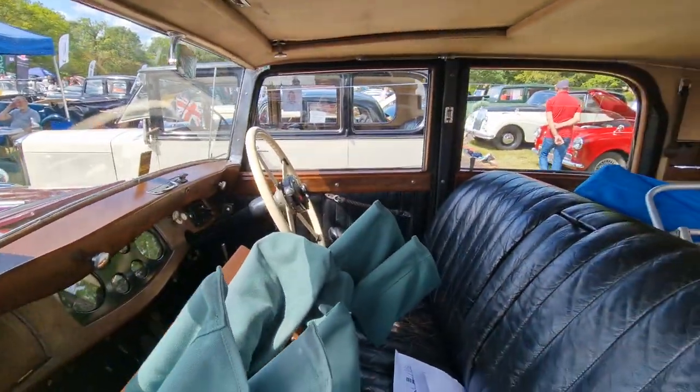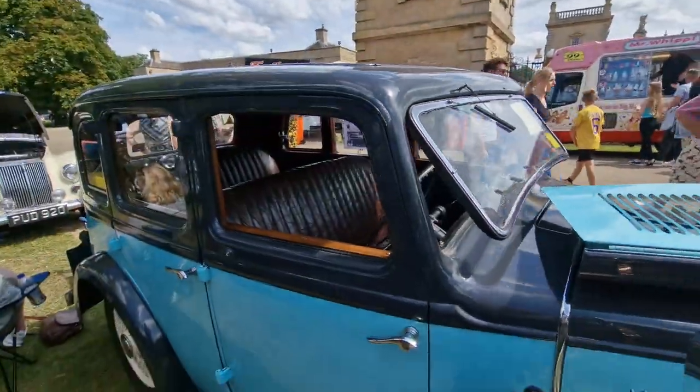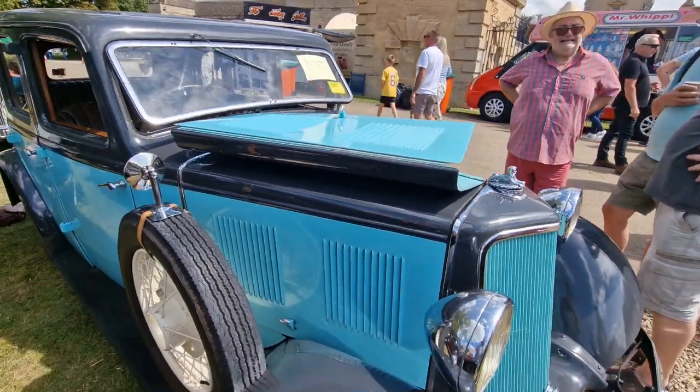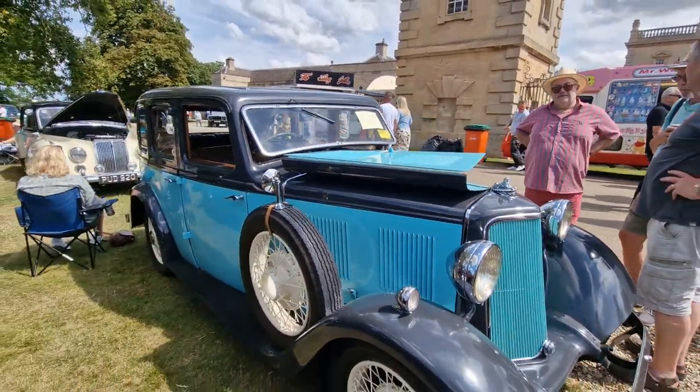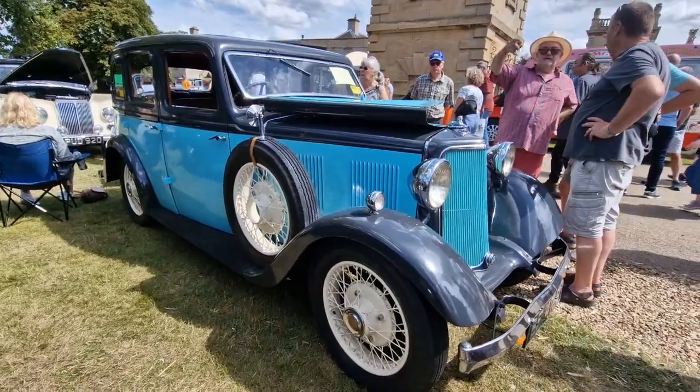Inside you've got all the bits and pieces — a Wilson pre-select gearbox. The majority of these have a crash box. This one is a 1933 12 horsepower, finished in this beautiful two-tone grey and blue — absolutely lovely.